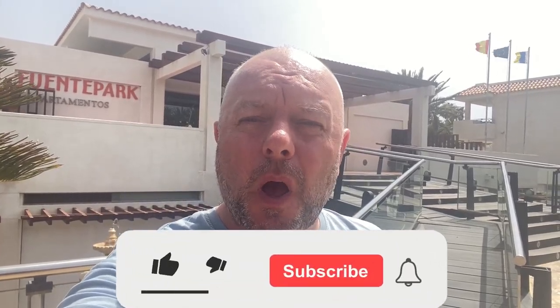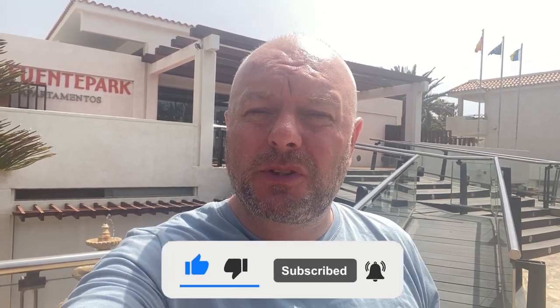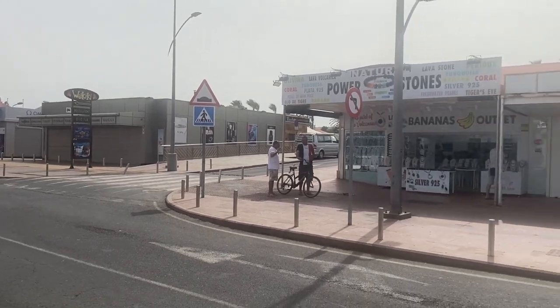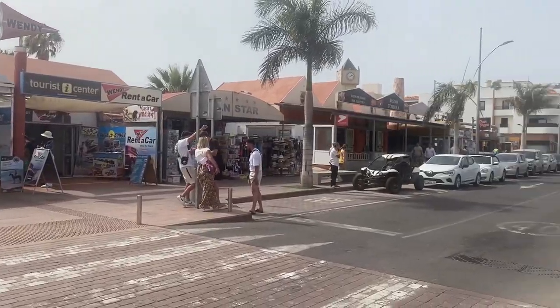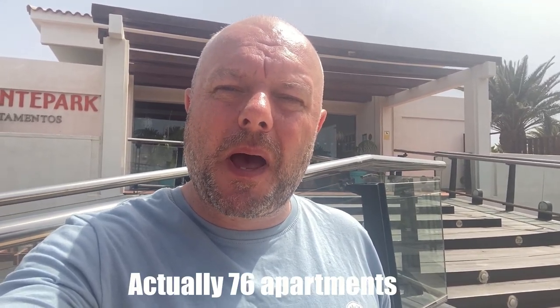So this is Fwenty Park Apartments. It's about 50 metres from the main Coral Echo Strip, which is basically one long row full of bars, restaurants, and shops. If you go to the north you've got the waterpark; if you go to the south you have the old town with the more classic restaurants, seafood restaurants, the old harbour and stuff. Fwenty Park has 72 self-catering, one-bedroomed apartments.